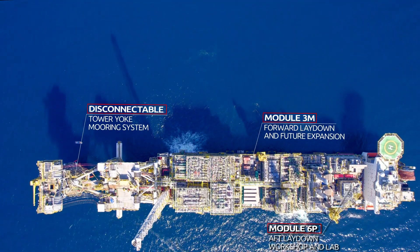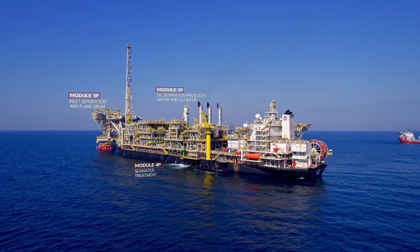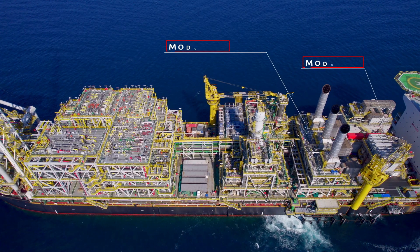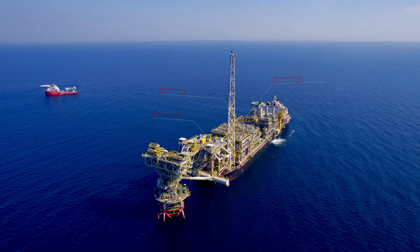Processed fluids are metered and oil stored in the vessel cargo storage tanks for subsequent offloading to export tankers. The FPSO will also be capable of exporting electrical power to the wellhead platforms at Amoca, Mistone, and Tikali.